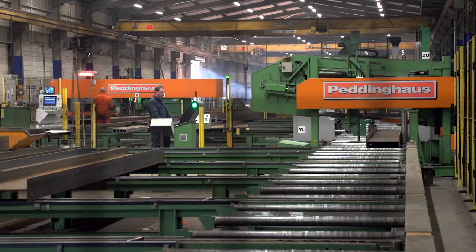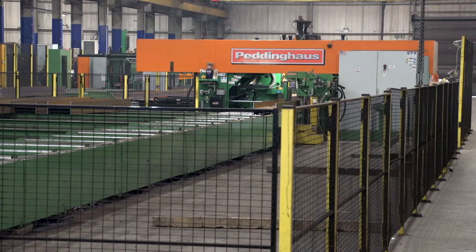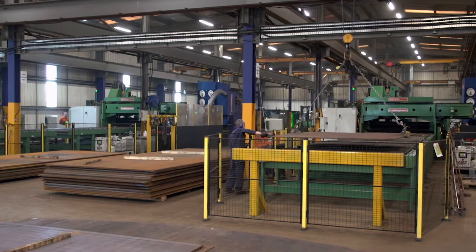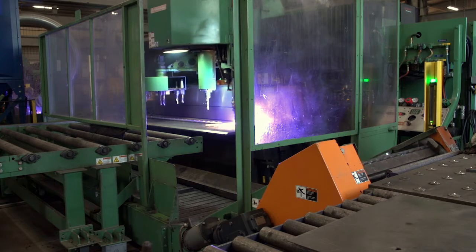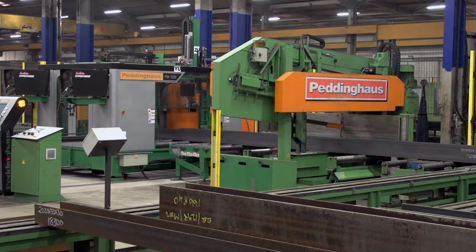With the Peddinghaus machinery that we currently have now, we have two 1250 saws, two BDL 1250 drills, two HSF DB 2500 plate profiling machines, and we've also introduced a new Peddinghaus writer.